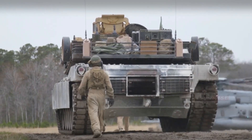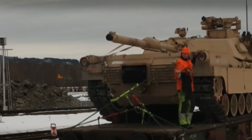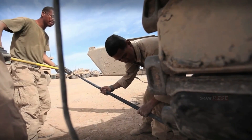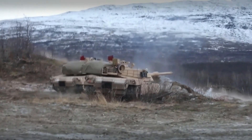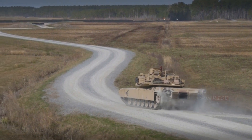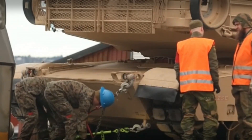The M1A1 Abrams is a field-proven battle tank developed by General Dynamics Land Systems for the U.S. Army. The M1 Abrams is the third generation of main battle tank produced by the United States, named for General Creighton Abrams, Chief of Staff and Commander of the United States Army in Vietnam from 1968 to 1972. The M1 is a heavily armed, heavily armored, and highly mobile tank designed for armored fighting vehicles.